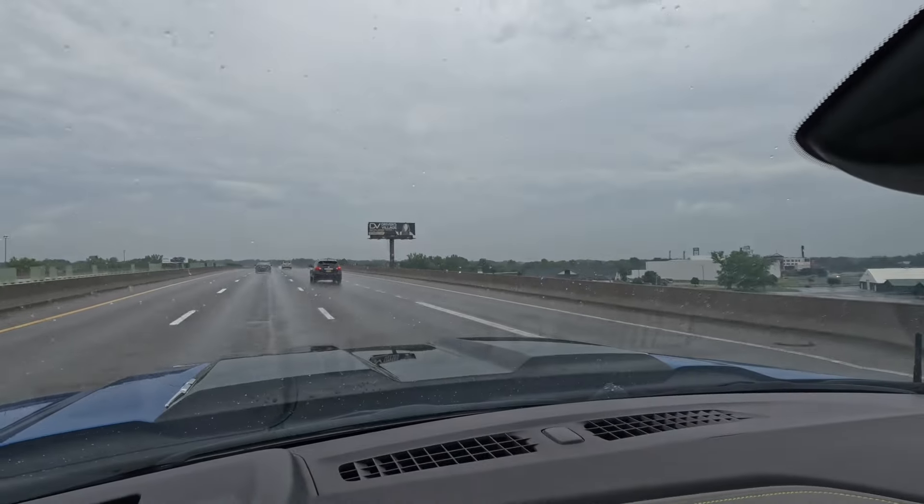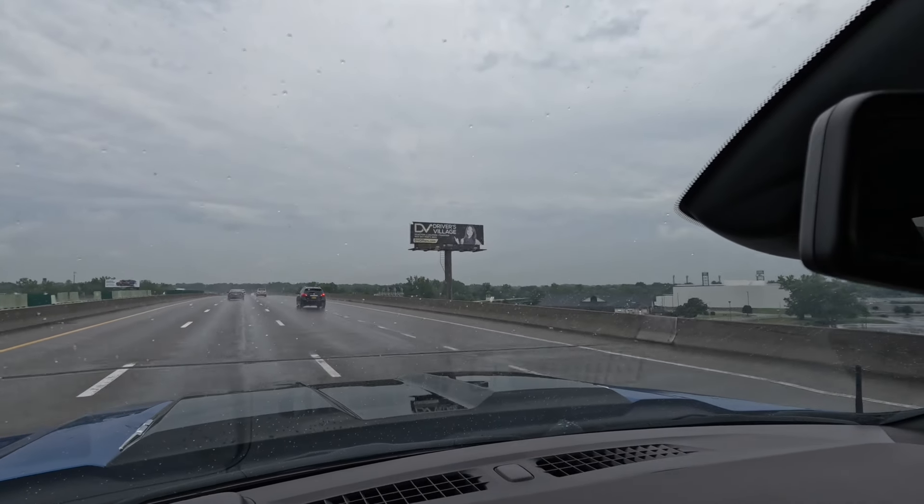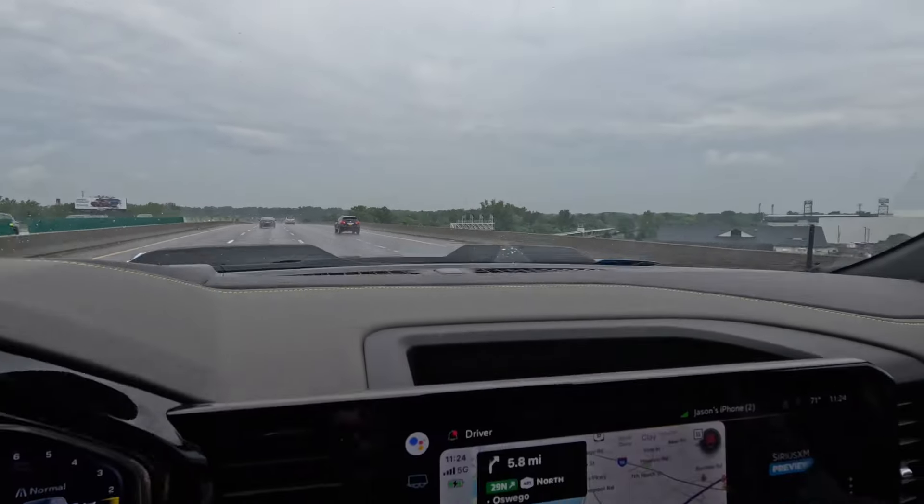Alright, next stop, Burdick BMW. Oh, so you do care that we get it today? Let's go. Alright, later. There it is — Drivers Village. We're getting the car. Almost there, but a lot more minutes.